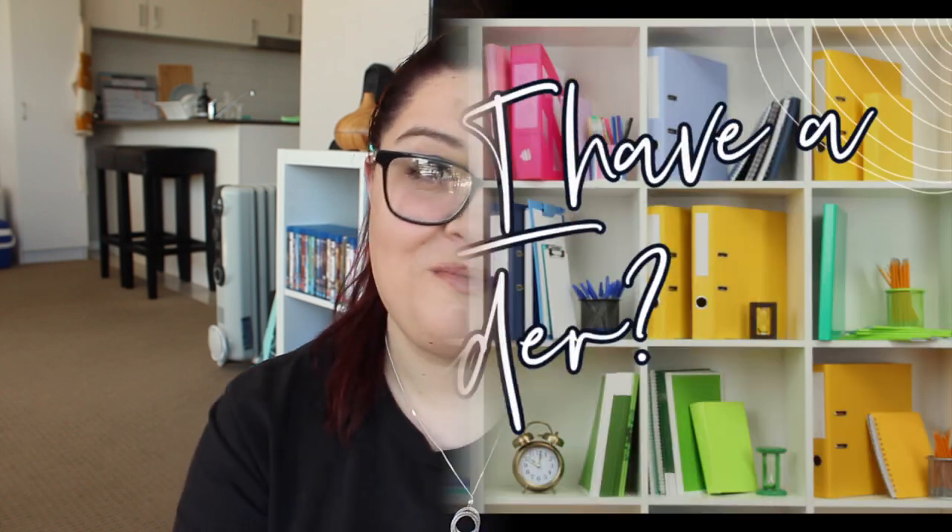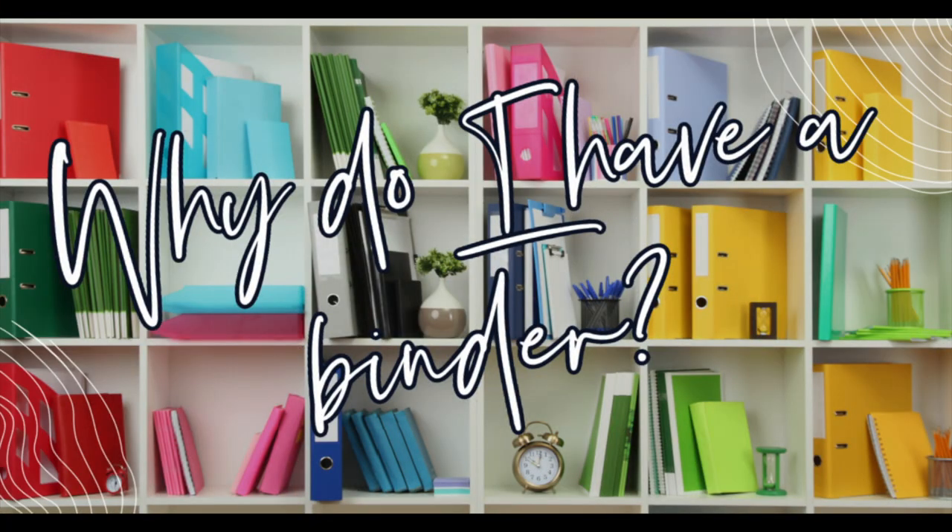Why do I have this binder? There is nothing worse than finding a really fantastic recipe that your family and household love and then not knowing where it's from — you can't remember which website, you don't know the name of it, you don't remember what's in it, and everyone's hungry. That's where this comes in.